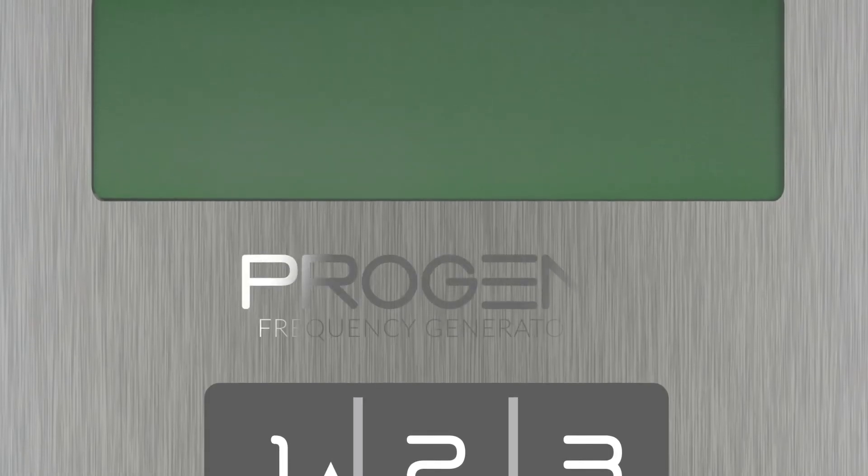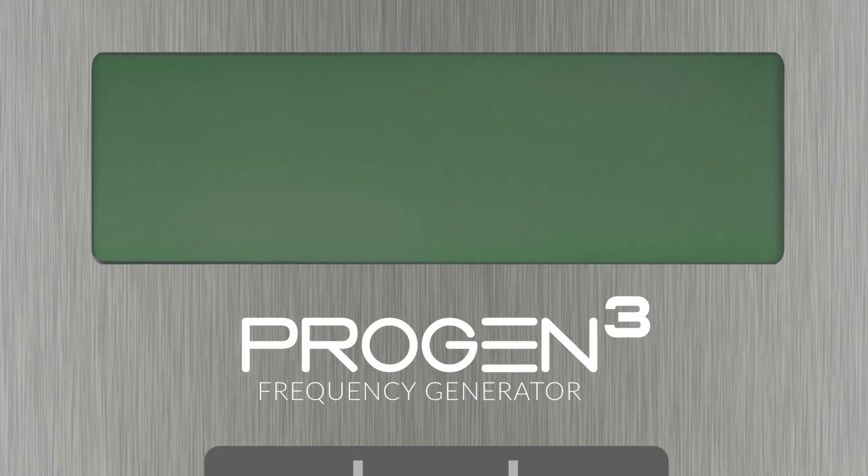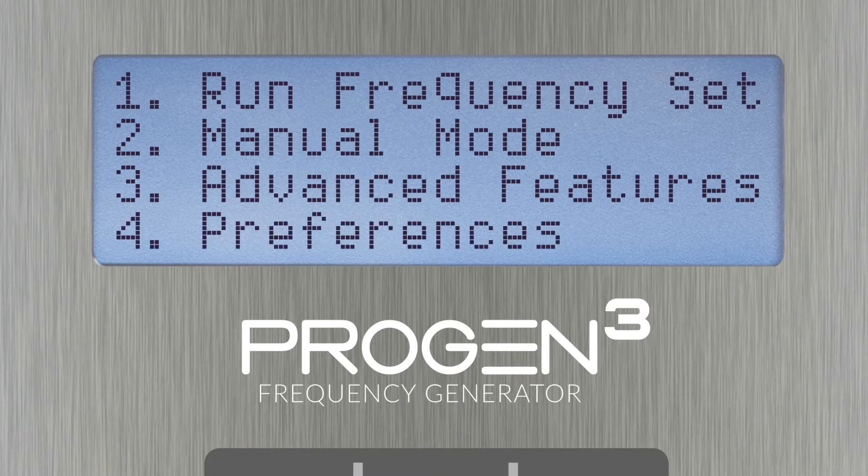The ProGen now delivers so much more. It's a giant leap forward in frequency technology, both inside and out. Our goal in designing the new ProGen was to give you portable access to all the benefits this technology has to offer, without compromise.